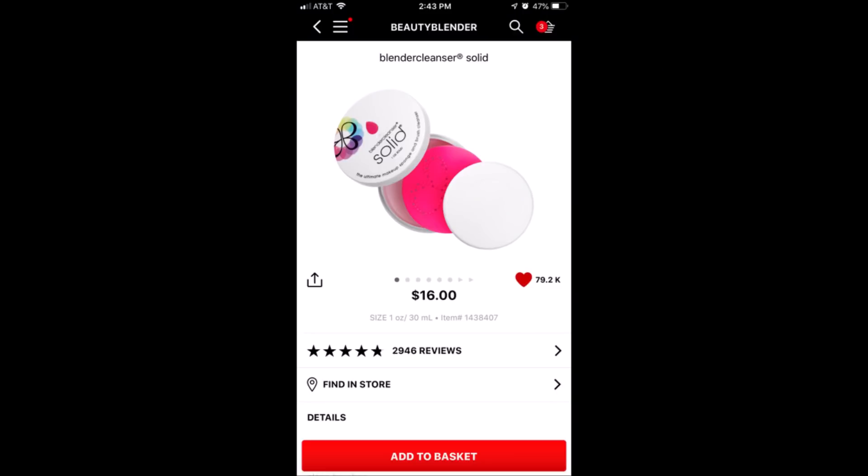The next is the Beauty Blender Solid. It's a brush cleansing soap — you can use it for your Beauty Blender or to clean your brushes. It's one of my favorite brush cleansers. I highly recommend it. It's $16, so not a bad deal to get it on sale.